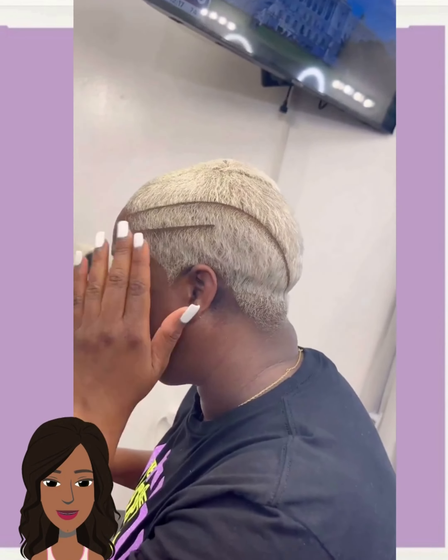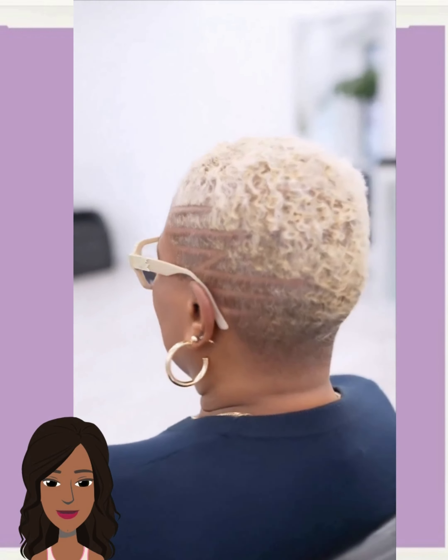Don't forget to let me know in the comments below which hairstyle from today's video is your favorite. I think mine is definitely that platinum pixie that we kind of featured.